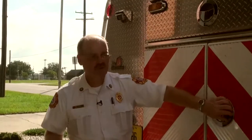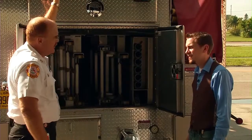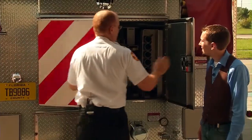Remember I said this was a ladder truck? There are going to be times when we can't use the big ladder up top, so we also have a set of what we call ground ladders. These are the kind of ladders that you may have at your house for getting on the roof — various sizes and shapes.